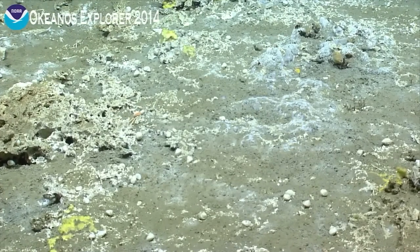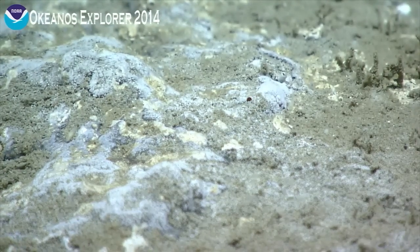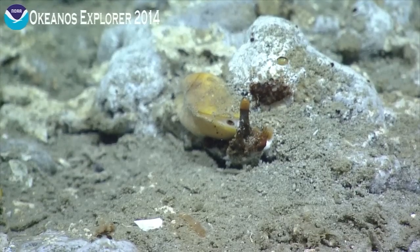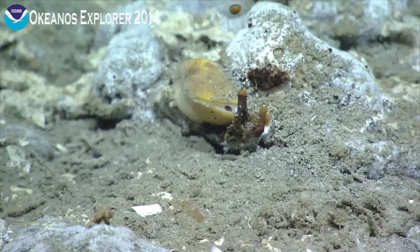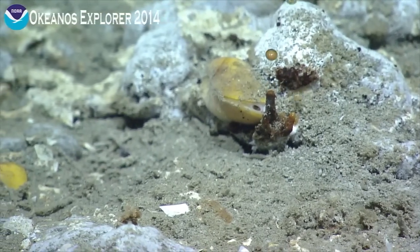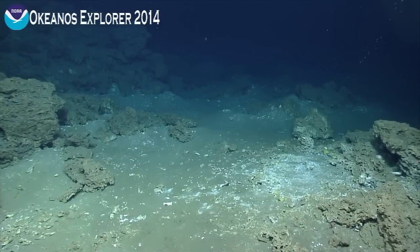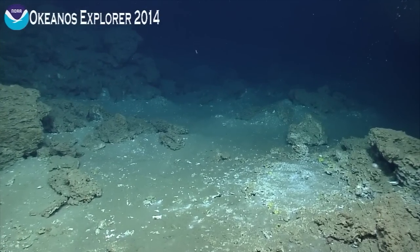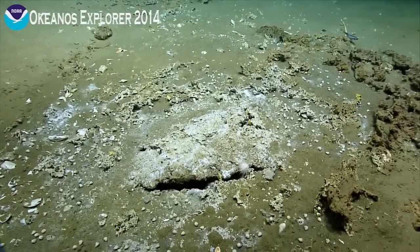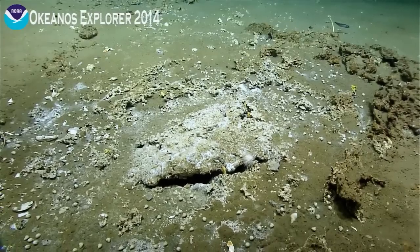We may find out, perhaps to our chagrin, how much oil we're losing naturally each year just to maintain the chemosynthetic communities here at the seafloor. It's contributing to the biomass of the Gulf of Mexico for sure. People think of oil as pollution, but it's food for some. Hydrocarbons in the Gulf are always viewed as a negative, when in fact at the right rates and amounts they actually support diverse communities of life. We wouldn't be seeing what we saw today if it wasn't for hydrocarbons seeping out naturally.